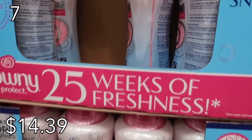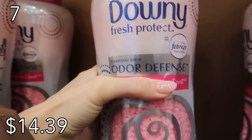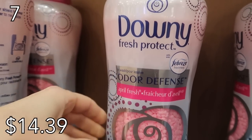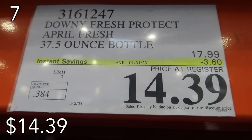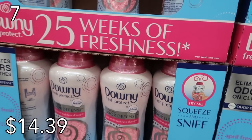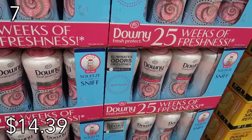Moving into our number seven spot are the Downy Unstoppables. I love all things that smell amazing and Downy is definitely on that list. Now I know Downy and fabric softener isn't for everybody, but if you are team yes, now is the time to stock up. You can use these not only in your washing machine but in and around your house — I've made an entire video on it. This pack is huge and going to last quite a long time, although I do laundry every single day with four children.